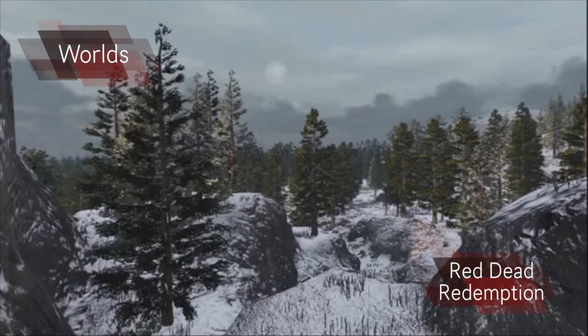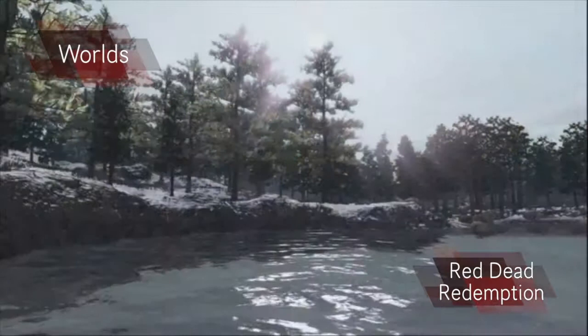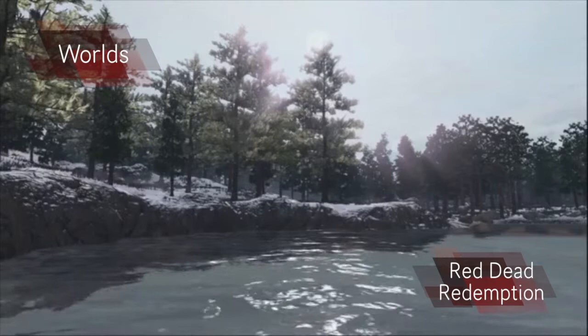Red Dead Redemption has gone for a realistic, believable approach for its world. The tone of the world is very serious. There are many dangerous aspects of the world. There are also a lot of browns in the deserts, but there are a few more colours in other areas like the forest or the snowy mountains.